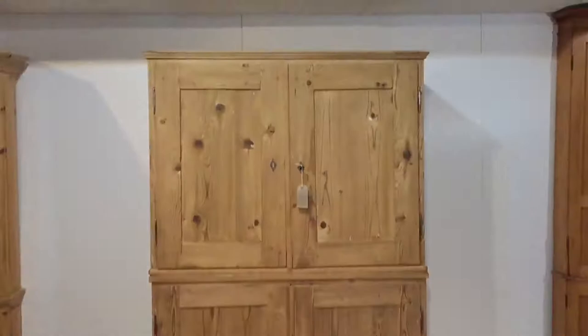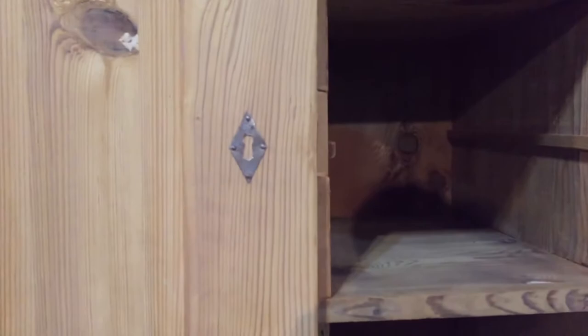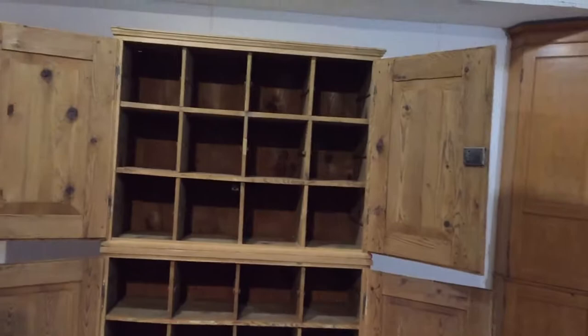Here's a lovely big antique pine storage cupboard. It's got four doors and a pigeon hole arrangement inside. This is probably from an old post office or something, I would imagine.